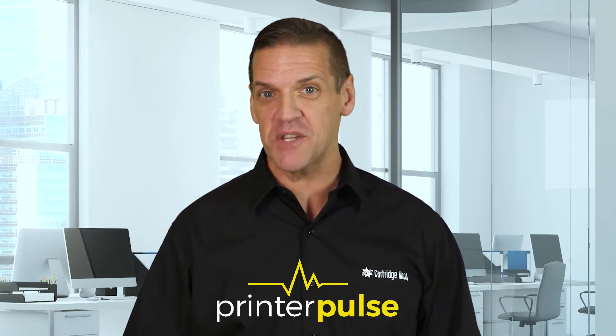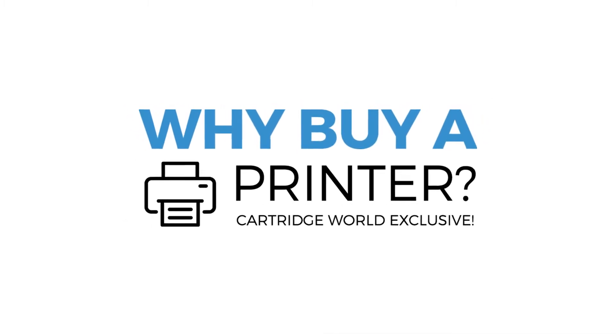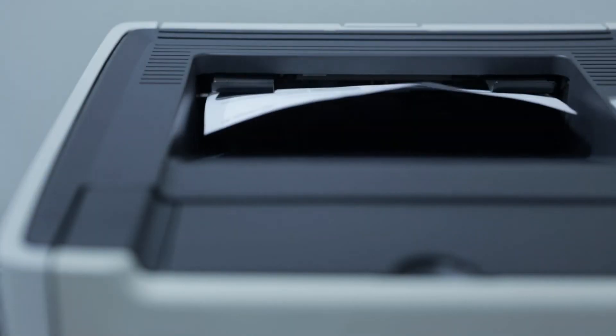And yes, we'll even give you our Printer Pulse app to monitor your printers, prevent toner outages, and avoid service issues. Our Why Buy a Printer program takes the hassle out of managing your printers in order to improve productivity in your organization.